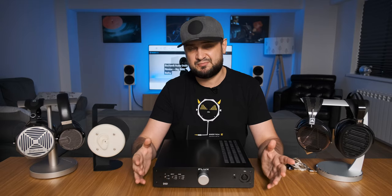Hey guys, what's up? Sandu here. Today I'll be discussing something really special for the headphone enthusiast. If you are one of them, please stay a while and listen. It will be worth your while, I promise.